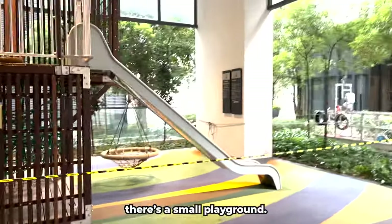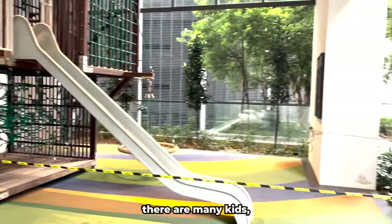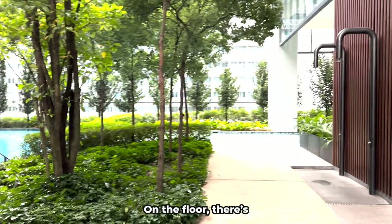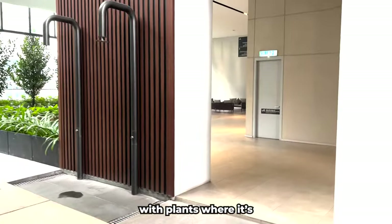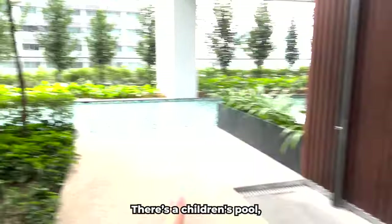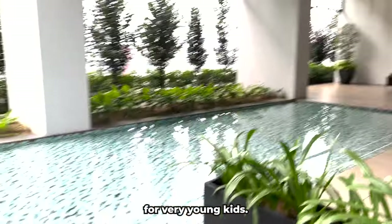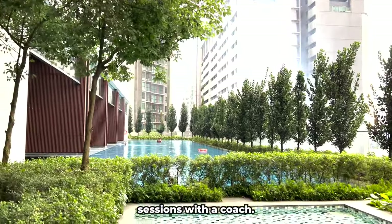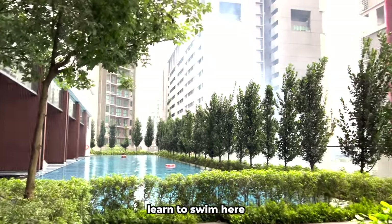Next to the jacuzzi there is a small playground. It's not operational at the moment, but usually there are many kids there. On the floor there is a small garden with plants where it's pleasant to be. There is also a children's pool — it's not deep, so it's suitable for very young kids. At the reception you can arrange training sessions with a coach, and many children learn to swim here.